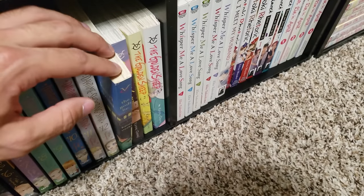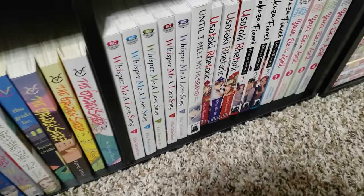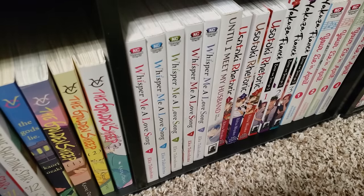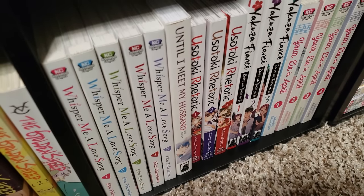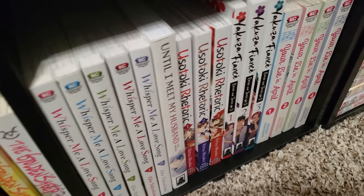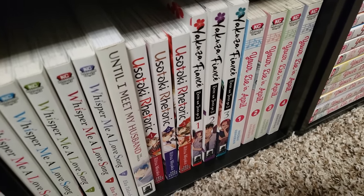We have a one-shot here, The God's Lie. And then we also have from the same mangaka, The Golden Sheep, volumes 1 to 3. Whisper Me a Love Song — I have volumes 1 to 6, almost up to date. I thoroughly enjoy this yuri music rock band manga. Until I Meet My Husband — this is a one-shot depicting this guy's journey into gay marriage in Japan. Usatoki Rhetoric, volumes 1 to 3 — this one's okay. I need to get on this train very, very soon.